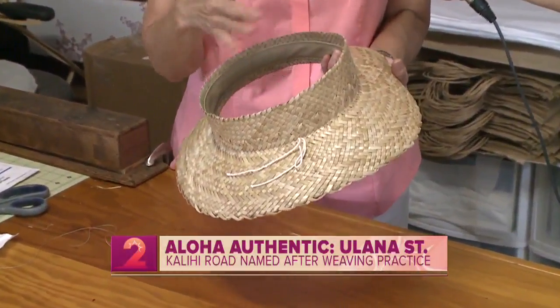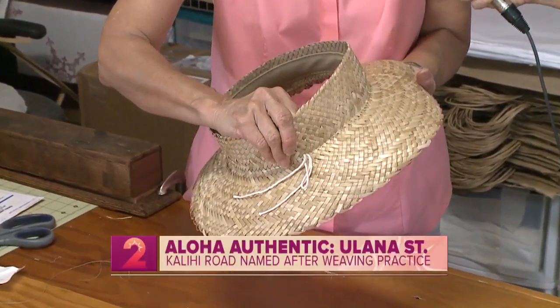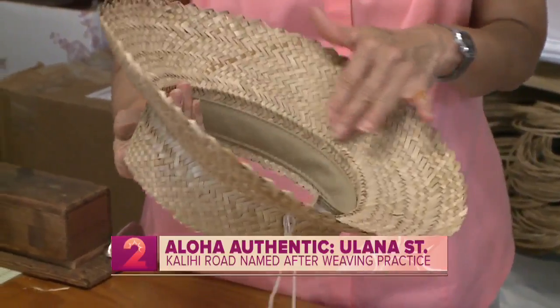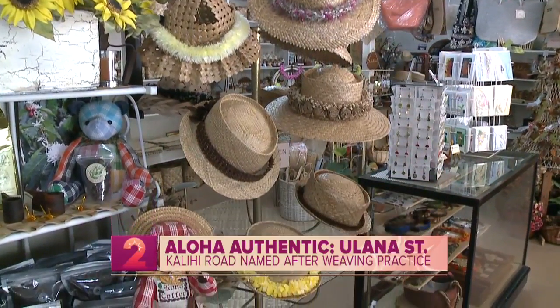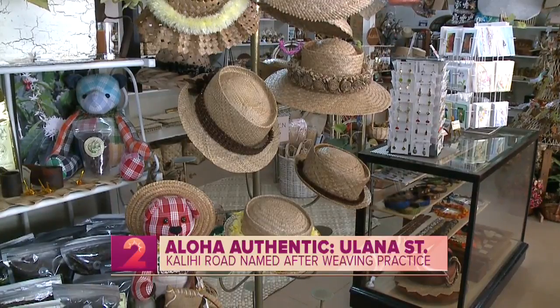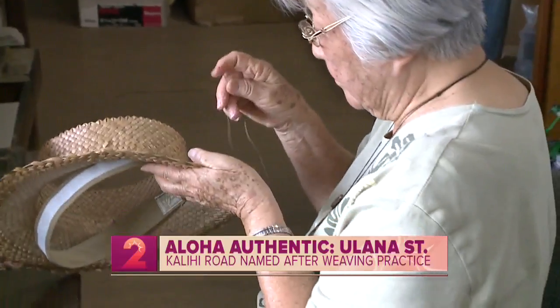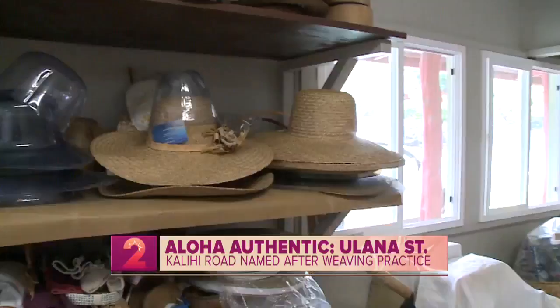I dabbled in lau hala for a few months at one point, and I did experience that preparation process compared to the actual weaving process. I'm sure other weavers will agree: the preparation process is the longest and most tedious. From harvesting leaves — some leaves have thorns, some don't — if you use leaves with thorns, that includes another process of stripping off the thorns, then stripping into pieces, and putting them through various ways of softening the leaves, which can take hours and hours. So by the time you actually get to the weaving part, the weaving goes by pretty fast in comparison.